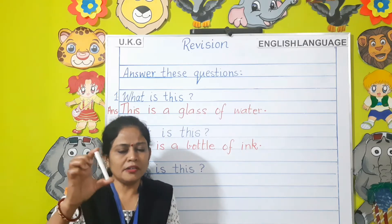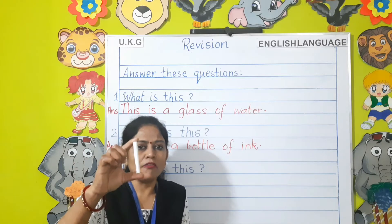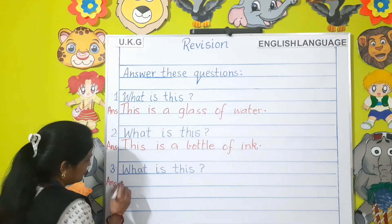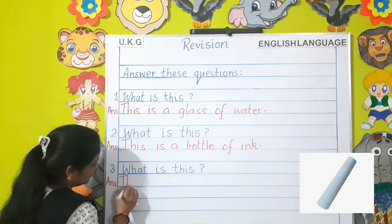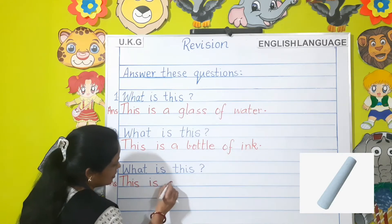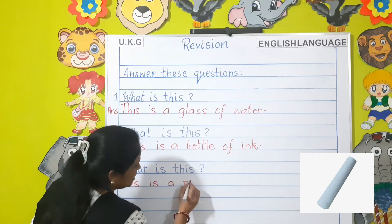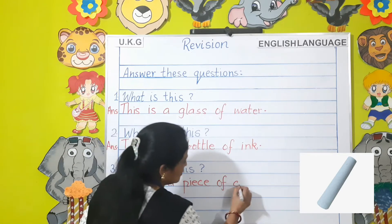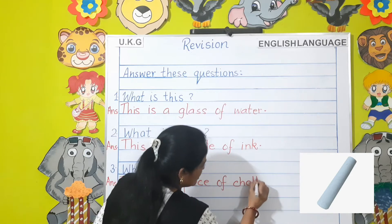What is this children? This is a piece of chalk.